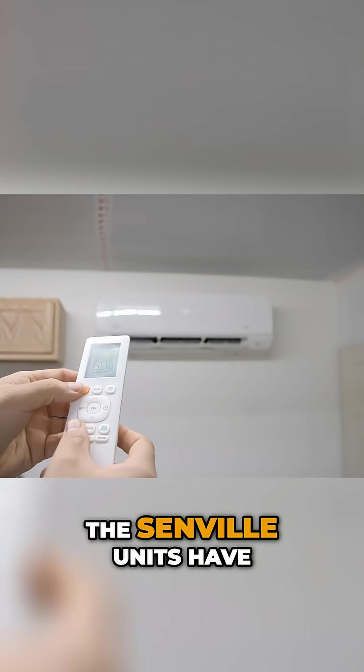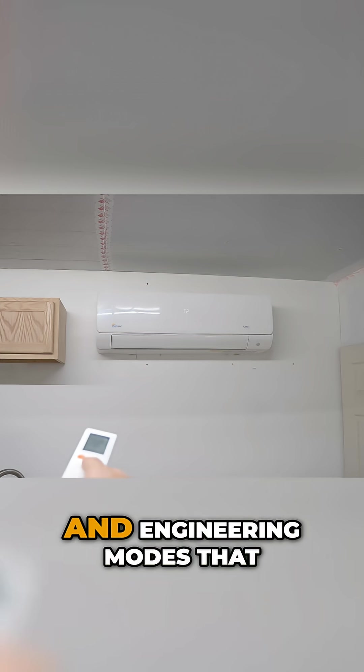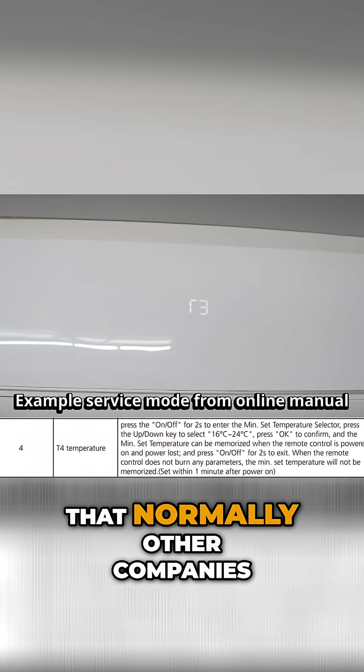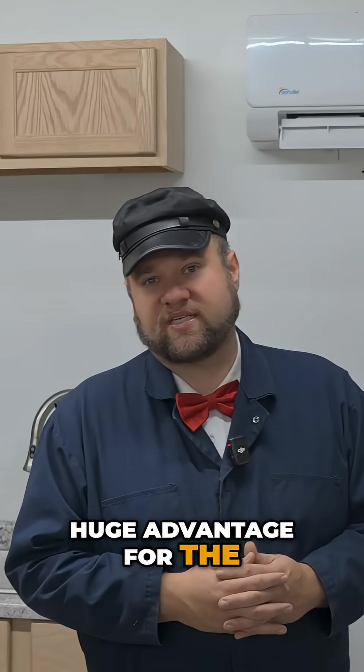Another advantage that the Senville units have is that they offer advanced troubleshooting and engineering modes that allow you to do a lot of diagnostics that normally other companies would gate and prevent you from accessing, or paywall. I think that's a huge advantage for the Senville systems.